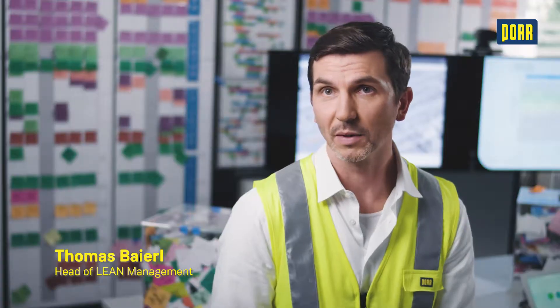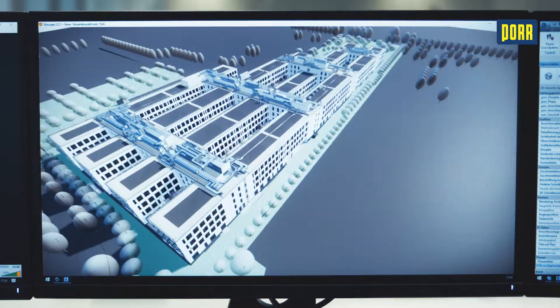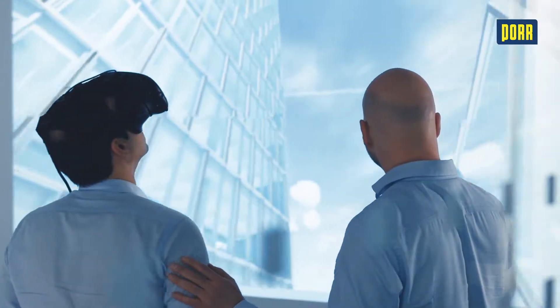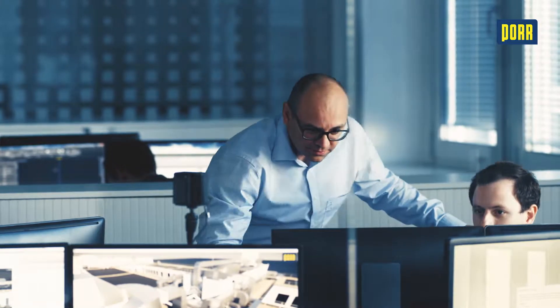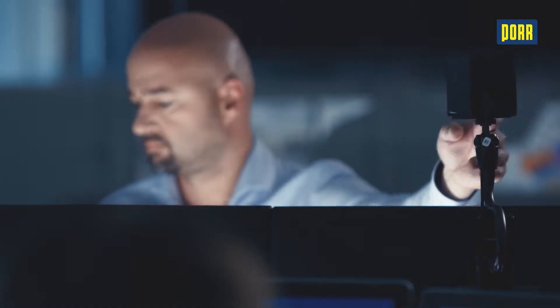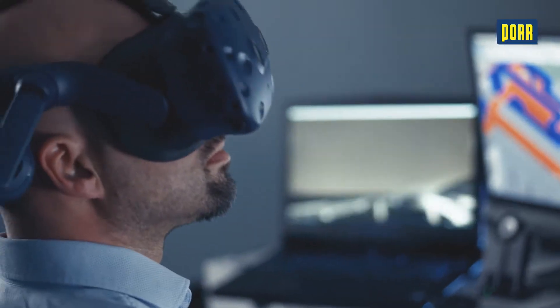To be able to optimize the construction process, you have to start planning in good time. The goal with the OST office building was to tread new paths with PORR design and engineering for the design phase and PORR for the build. The green light for BIM, or Building Information Modeling, was given early on.